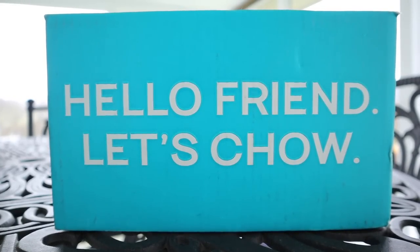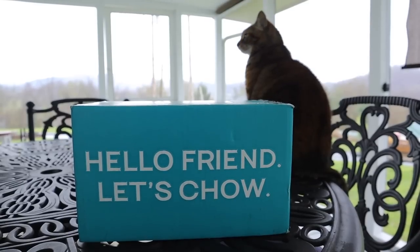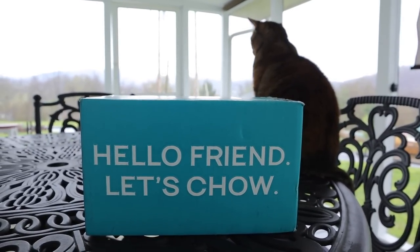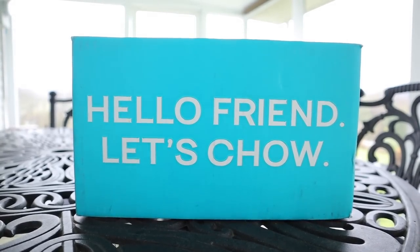I contacted Keto Chow and asked if they'd be interested in doing a giveaway — they said yes! To enter to win the Keto Chow Club box, make sure you're a subscriber, hit the like button, and comment below. Details are in the description box. Also go check out Keto Chow's website. That's all I've got — thank you so much for hanging out with me. Comment below and let me know your favorite flavor of Keto Chow. See you in the next video!